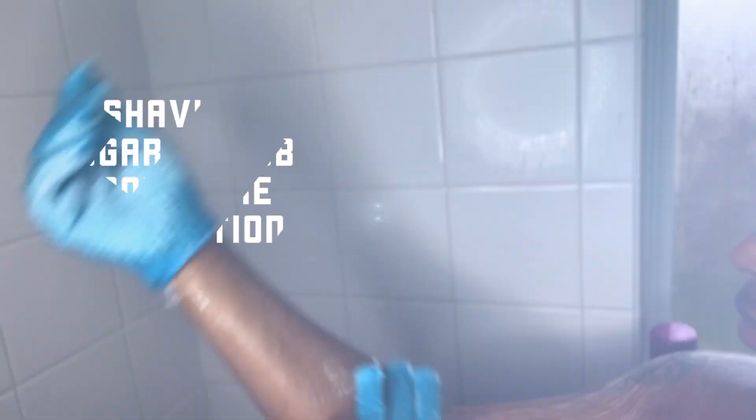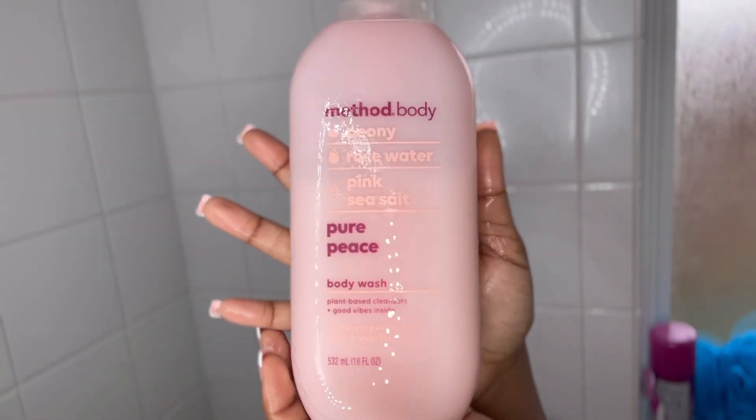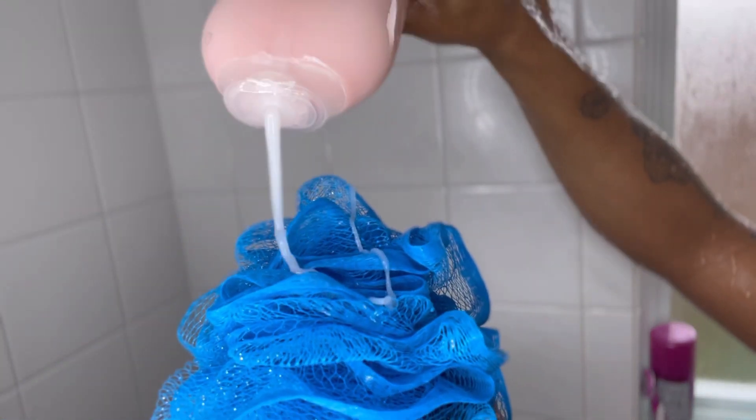I'm starting with this Method body wash in the scent Peony. This was a new pickup — I was just roaming around in Target and this smelled really, really good, and the lather is amazing. They had other scents, so next time I go to Target I just might get the others.